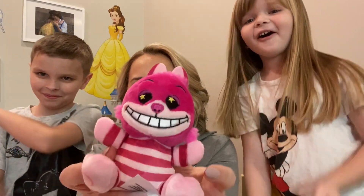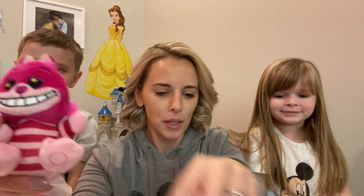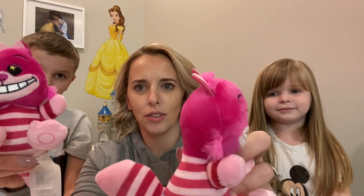We've got another Cheshire Cat. This kitty's looking a lot better — his ears are already sticking up. The other kitty, his ears are having a hard time.